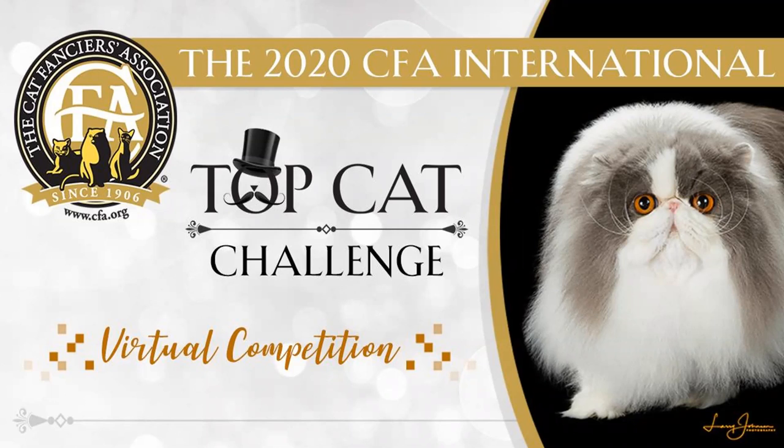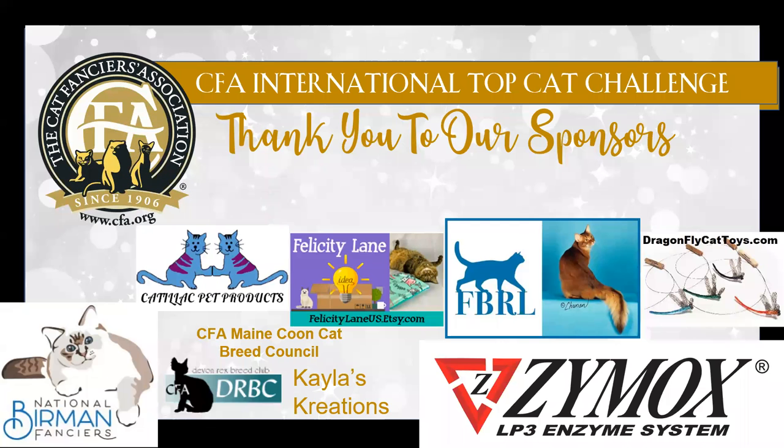Hello, this is Rick Hoskinson presenting my best of the Titan Class for the Household Pet. Let's start by thanking our sponsors: National Berman Fanciers, Kayla's Creation, Devin Rex Breed Club, FBRL, Zymox, Felicity Lane, Careful Pet Products. Thank you very much for your sponsorship.